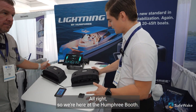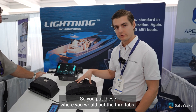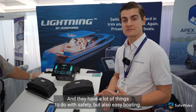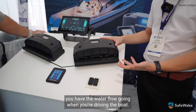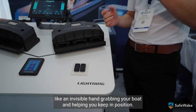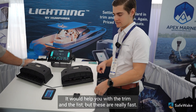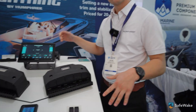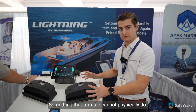So we're here at the Humphrey booth and right in front of us we have the traditional Humphrey Lightning Series — these are called interceptors. You put these where you would put trim tabs, but these are fully automatic and super fast. The core principle is that when you're driving the boat, the blades retract and create a lifting force on the back of the hull — think of it like an invisible hand grabbing your boat and keeping it in position. They help with trim and list, and because they're really fast they can react to incoming waves to give you stabilization, which a trim tab physically cannot do.